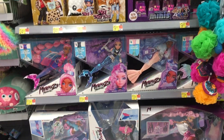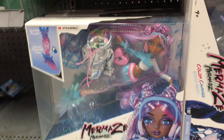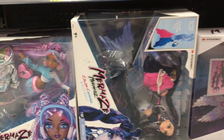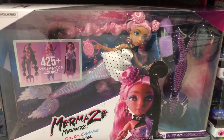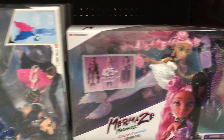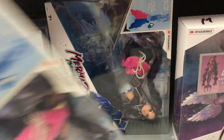Moving down, they have some of the new Mermaids dolls — I believe these are the color change ones. So we have this doll, and then we have this larger set. That's a really large set. Nice to see some new dolls within this line.